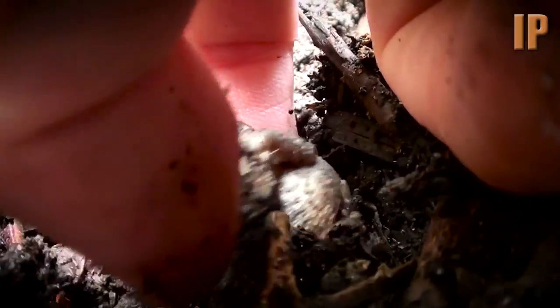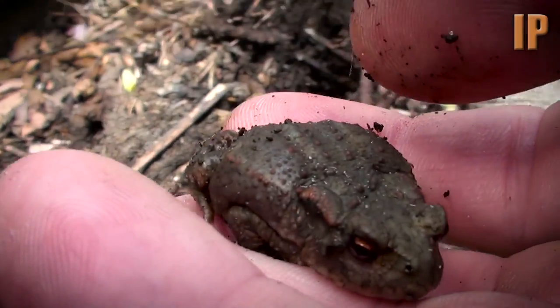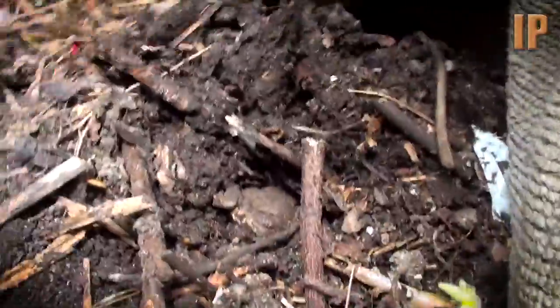Oh, you're all right. Go. Look at that. Bye. It's so fat, isn't it? It's a toad. Put it down. Let's let it go back in there. Let's put it back in its den. There it goes.